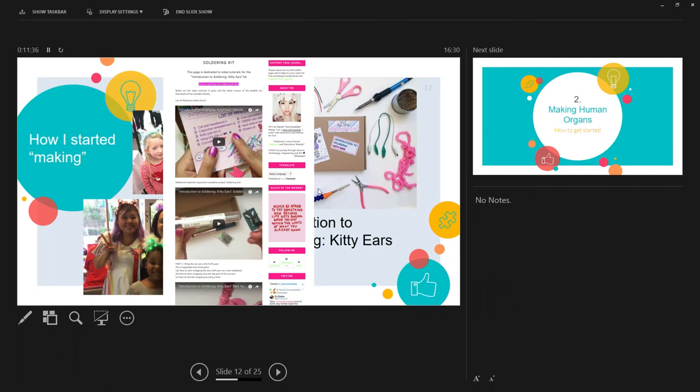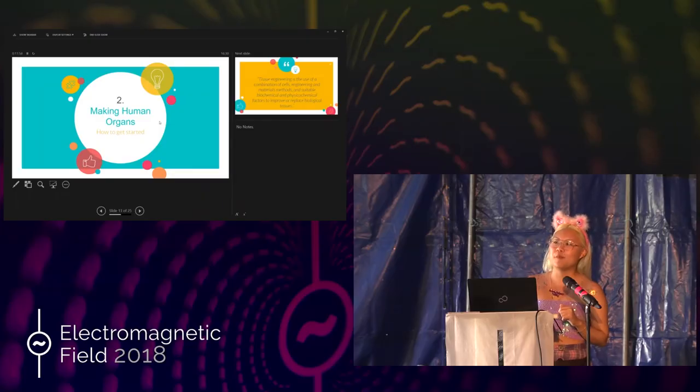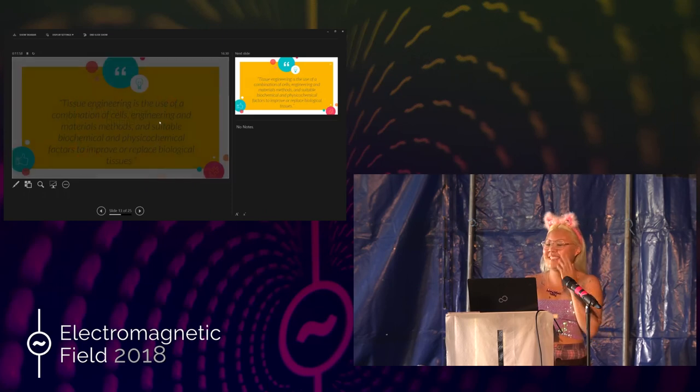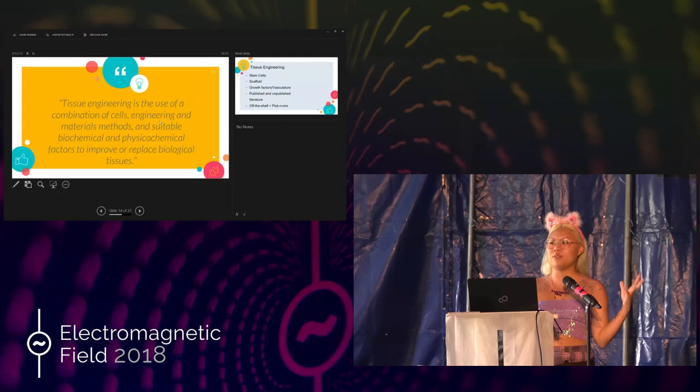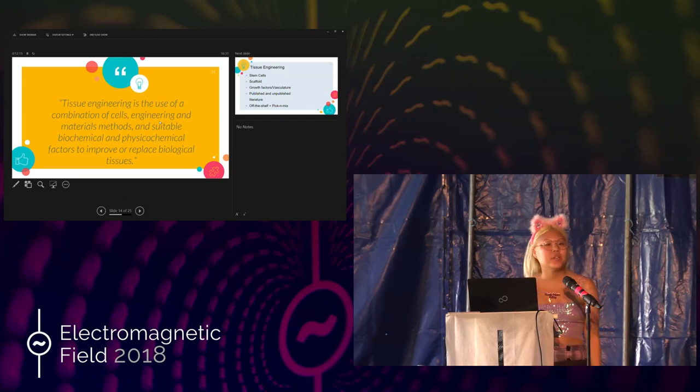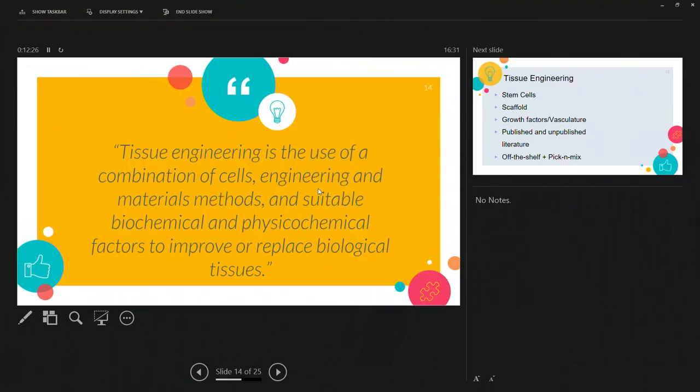Moving on — I'm going to teach you how to make human organs. I am doing a PhD that involves growing eyeballs using stem cells. What is tissue engineering? Tissue engineering is the use of a combination of cells, engineering, materials, methods, and suitable growth factors that help you create your ideal organ. The aim of tissue engineering is to create an organ that's personalized to you, that will overcome any need for organ donors and overcome problems like organ rejection.